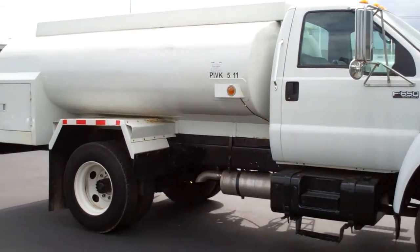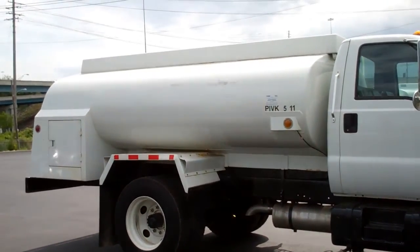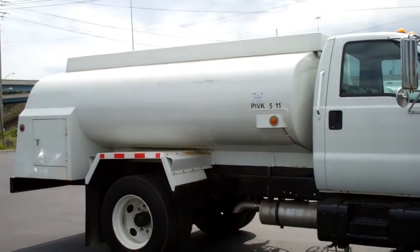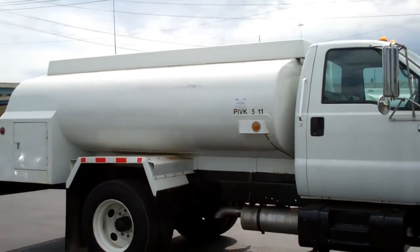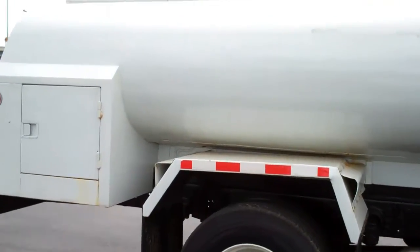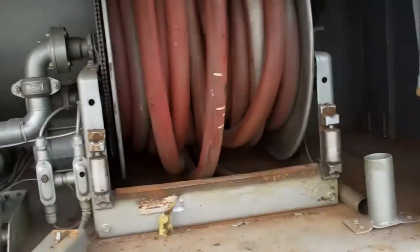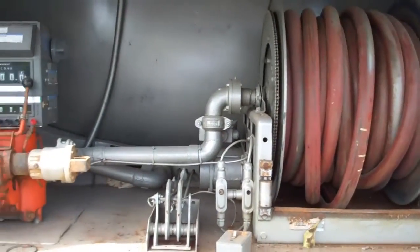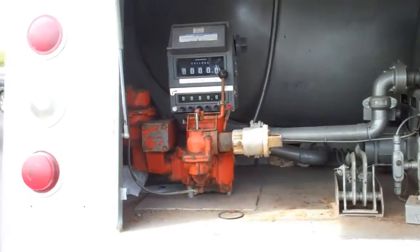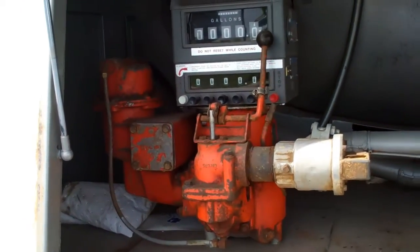The tank is a 1990 All-Mac, 1,200 gallon by two compartment, with compartment sizes of 900 and 300. It's an MC-306MS and has a two-inch Roper pump, a two-inch A.O. Smith meter with converter route register, auto stop, and ticket printer.